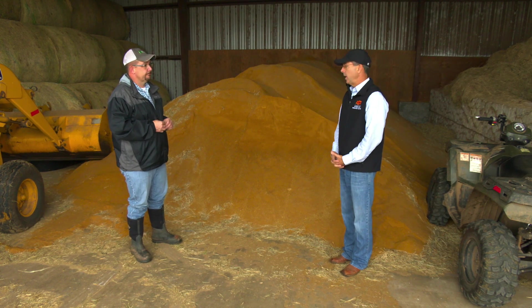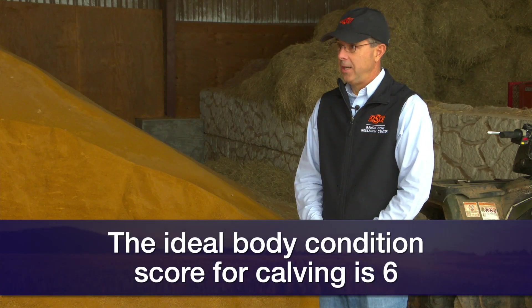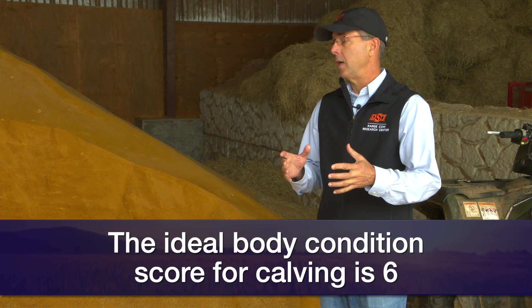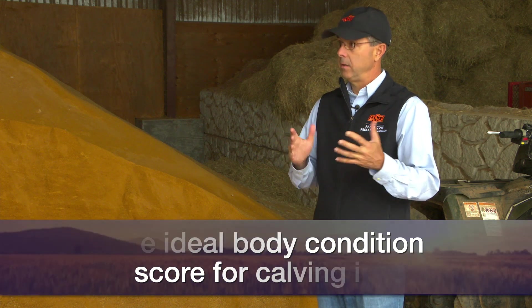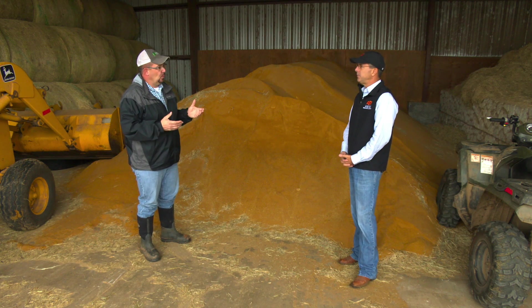The other important part of that picture is the body condition they calve in. We always say try to aim for a body condition score of six in a two-year-old. The challenge in a fall-calving herd is keeping them in good body condition between calving and breeding.